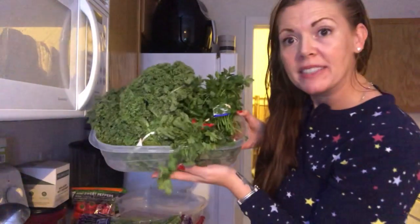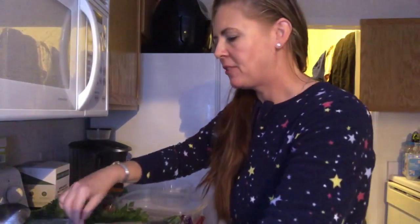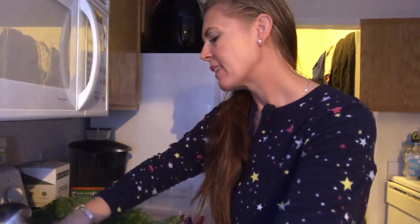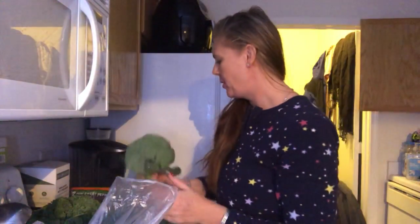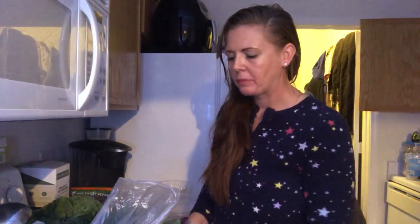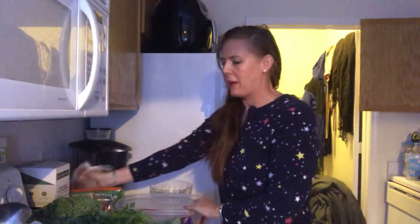So these are some of the greens that I use. The next green I have is broccoli — broccoli is very, very good for you. Next thing I love is a good Roma tomato; I always have one with my salad. But I have a whole bag of them, so I'm going to put those away.